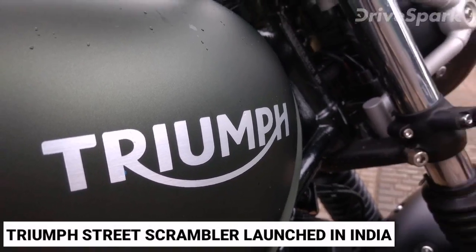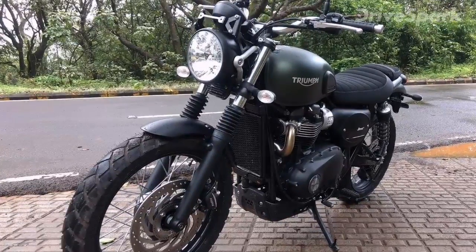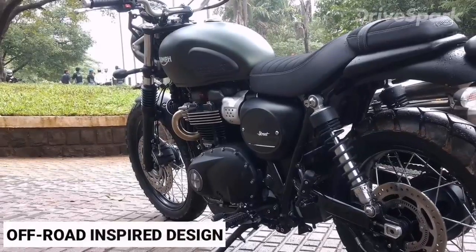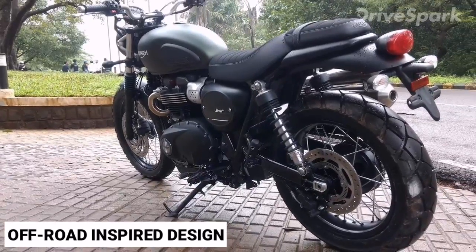Triumph has launched the Street Scrambler in the Indian market at ₹8,10,000 ex-showroom pan India. The Triumph Street Scrambler is the newest addition to the Bonneville family in India, and a distinct off-road-inspired design language sets it apart from the other motorcycles in the Triumph Bonneville range.